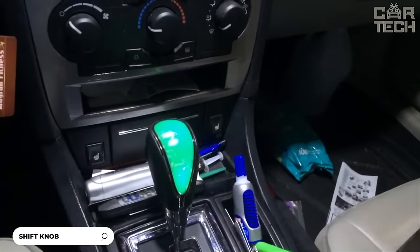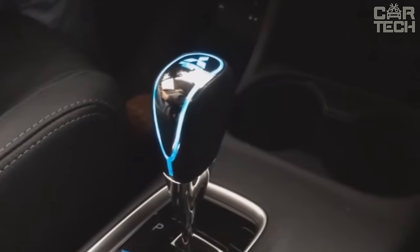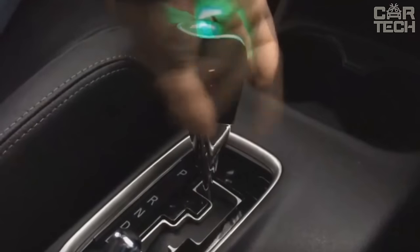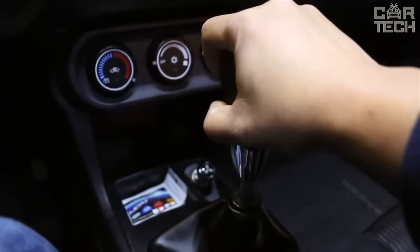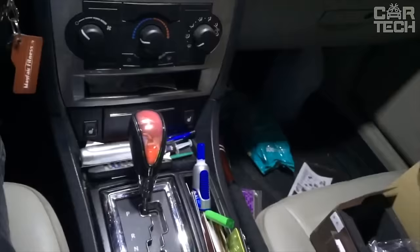Illuminated Gearshift Knob. The accessory is suitable for both manual and automatic gearboxes without a lock button. The knob is made of black leather with a chrome finish, giving it a stylish and modern look that complements your vehicle's interior. The integrated LED lights make this knob not only stylish but also functional — they are activated by touch, making using the knob even more convenient. It comes with a charger and USB cable for connectivity. A great way to give your car a unique look and make it more convenient to use.